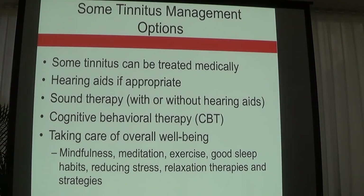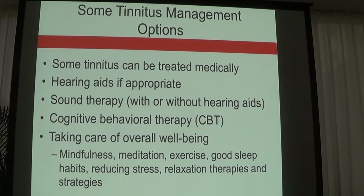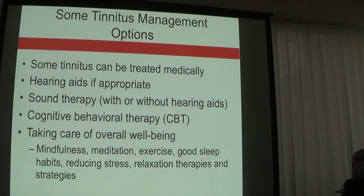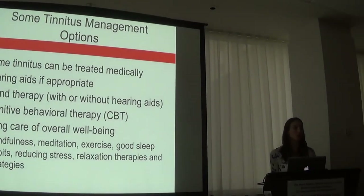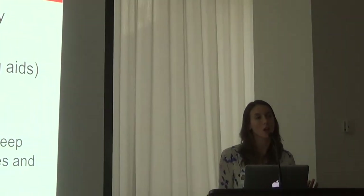Cognitive behavioral therapy administered by a psychologist helps patients work through negative connotations and behaviors they have created in response to tinnitus, helping to reset the mind frame of the patient. In general, taking care of yourself through mindfulness, meditation, deep breathing exercises, guided imagery, and any type of relaxation therapy is recommended.